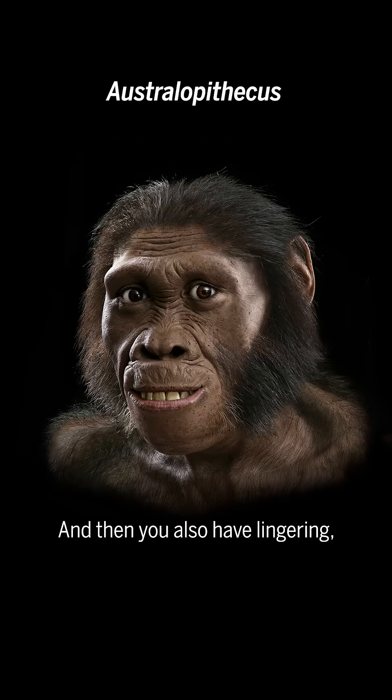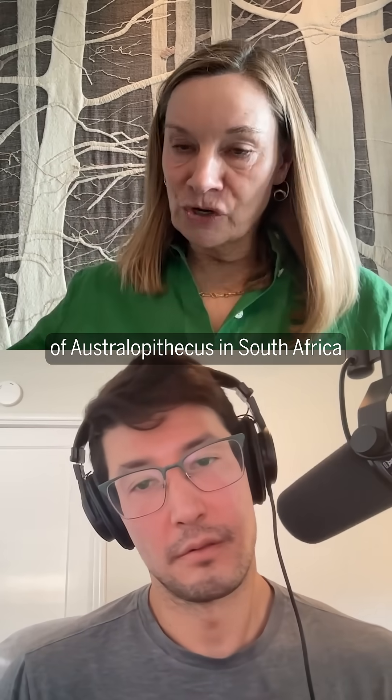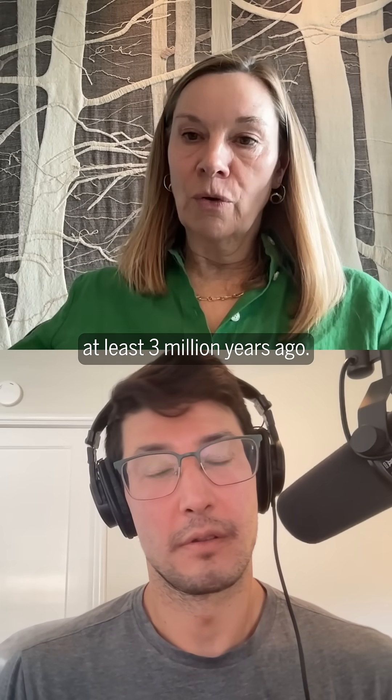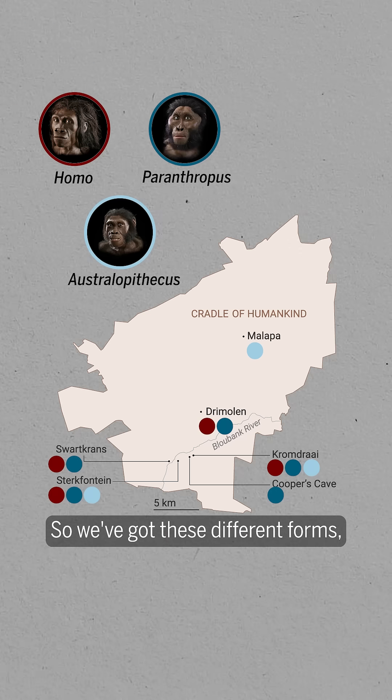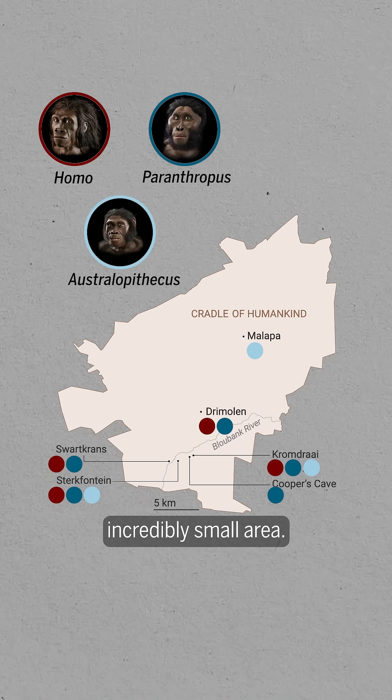And then you also have lingering, we think, Australopithecus. If you've heard of Lucy, her genus was Australopithecus. She lived about 3.1 million years ago in Ethiopia. There is another type of Australopithecus in South Africa that starts to appear at least 3 million years ago. So we've got these different forms — very different kinds of hominins — all living in an incredibly small area.